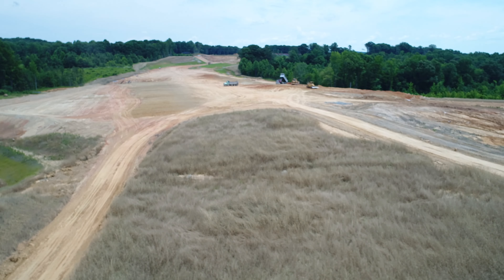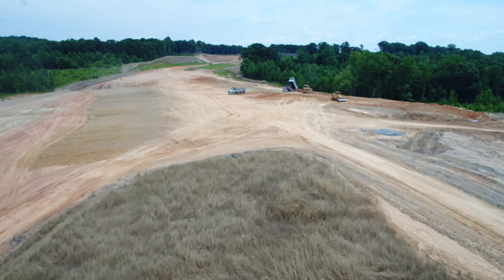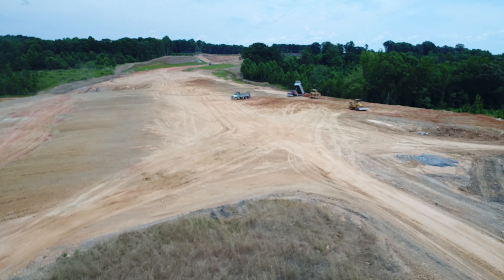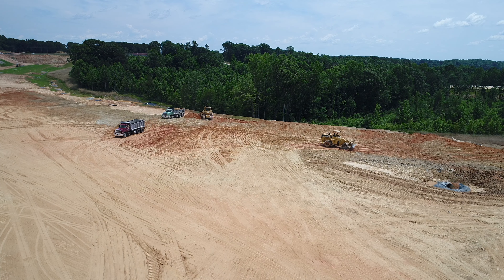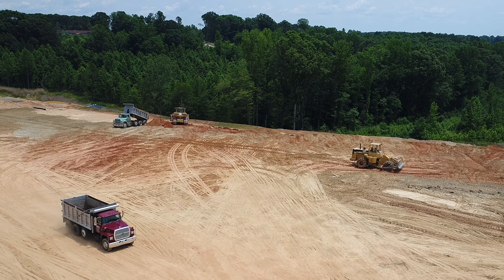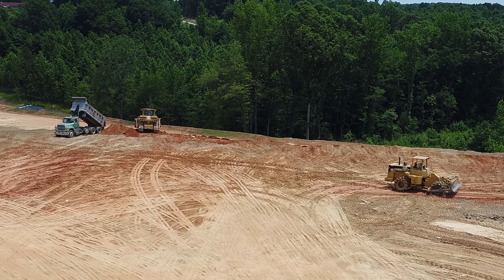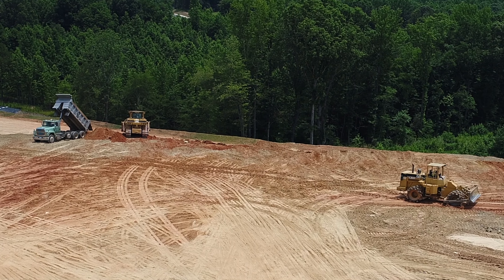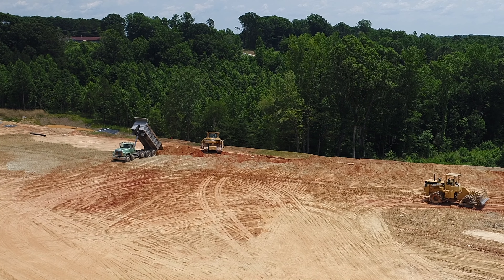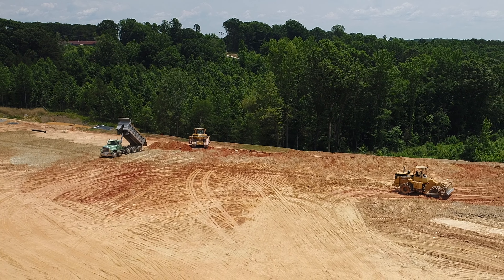Welcome to another 64 Bypass update. Today is June 12th, 2017. We're over here between the Southmont site and 220 Business South, checking up on progress of work going on over here. We found out that they were digging out for the bridge over on Mack Road, where the Mack Road bridge will be crossing over top of the bypass.